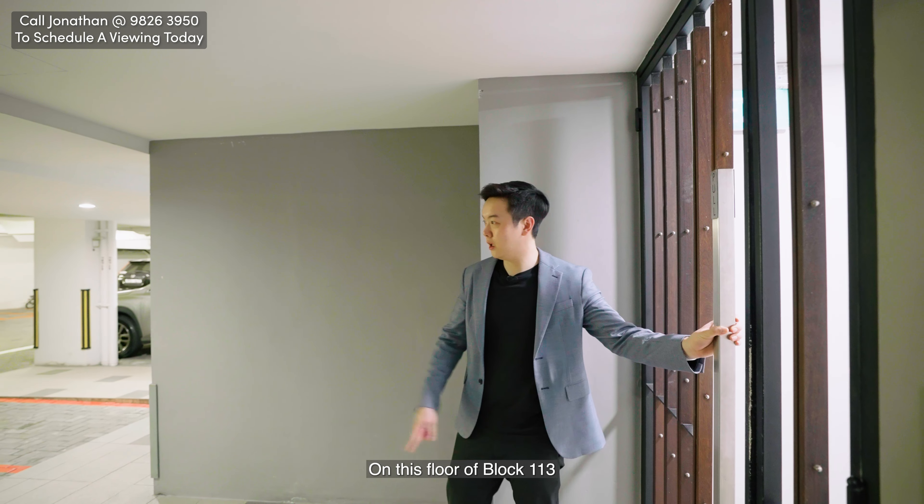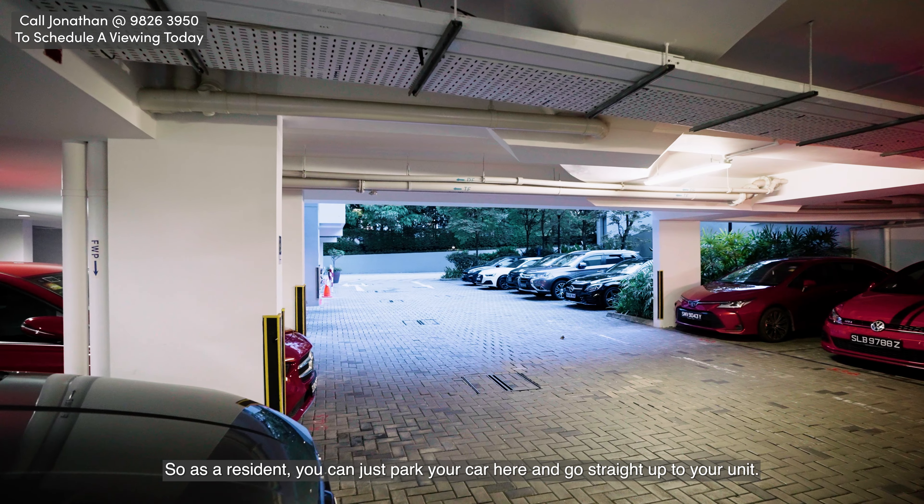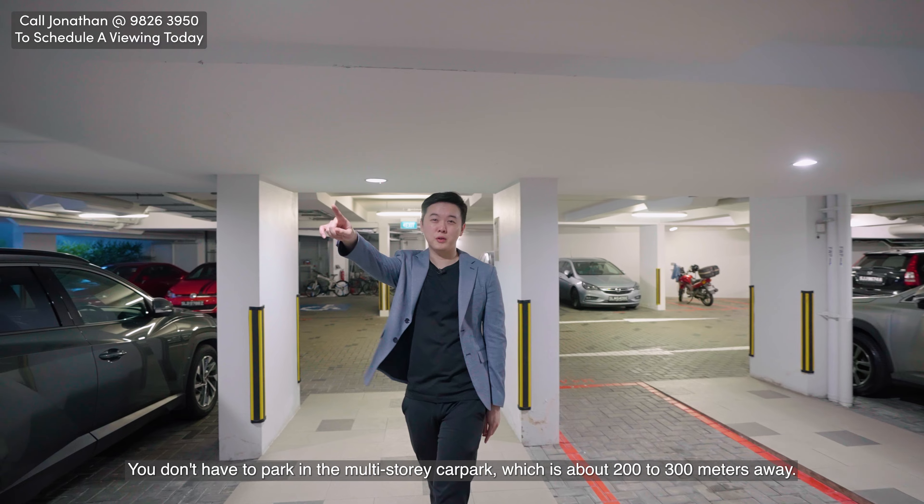On this floor on Block 113 you can see that we have direct access to a private car park. As a resident you can park your car here and go straight up to your unit — you don't have to use the multi-storey car park which is about 200 to 300 meters away.